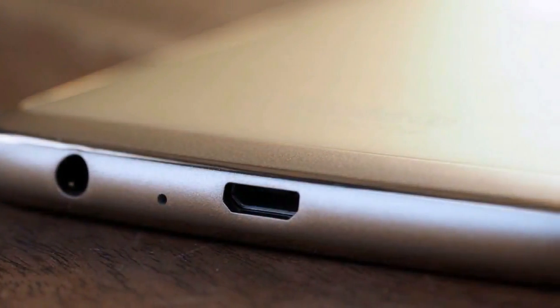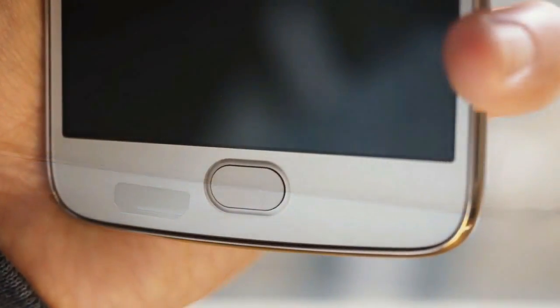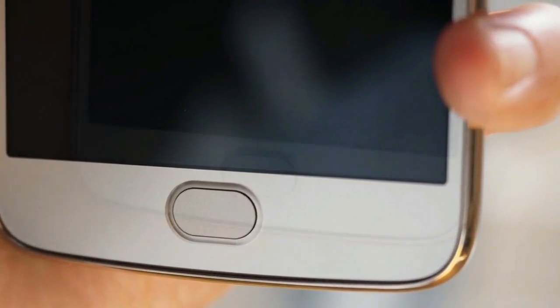Design. The revamped design makes it no longer feel like a budget device. It borrows from the Moto Z but carves out a confident look on its own. The concave, multi-purpose fingerprint sensor is Moto's best yet.